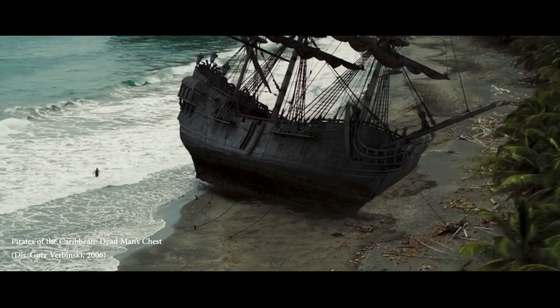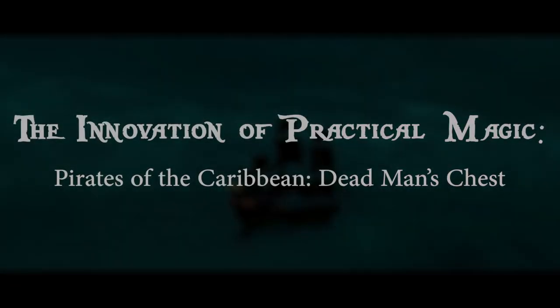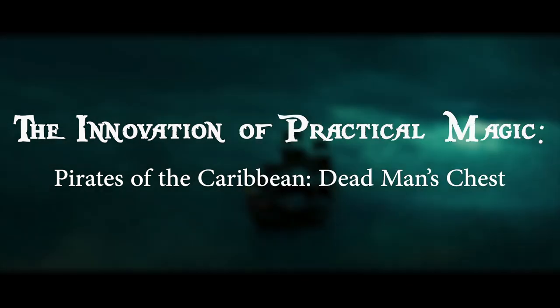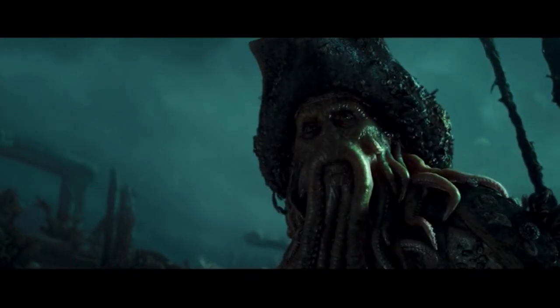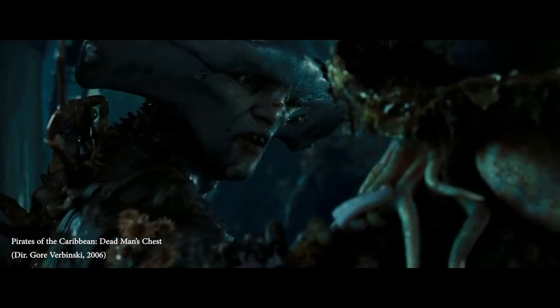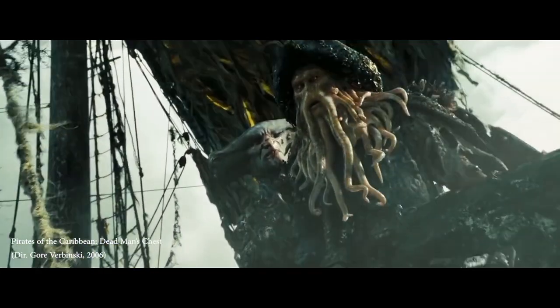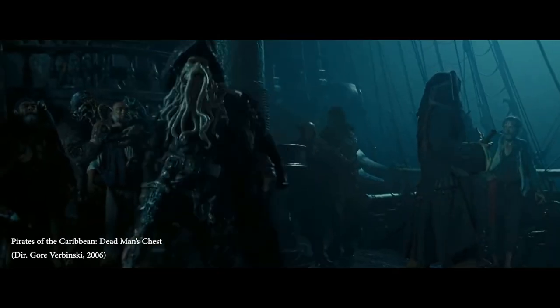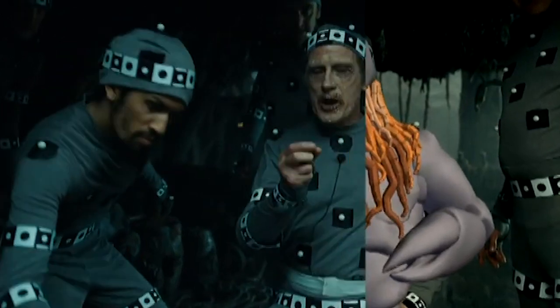This is particularly evident in the Pirates of the Caribbean franchise, of which I will be primarily discussing the second film, Dead Man's Chest. Directed by Gore Verbinski, Dead Man's Chest expands on and introduces many new fantastical elements to the Pirates of the Caribbean universe. One of these elements is Davy Jones, the main antagonist of the film — a fully computer-generated character brought to life through advanced motion capture technology, the likes of which had never been used to this magnitude before.